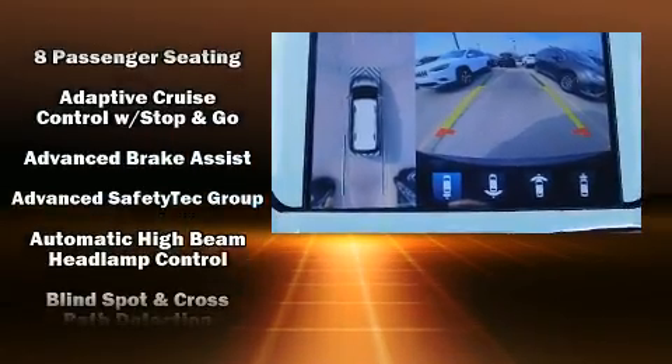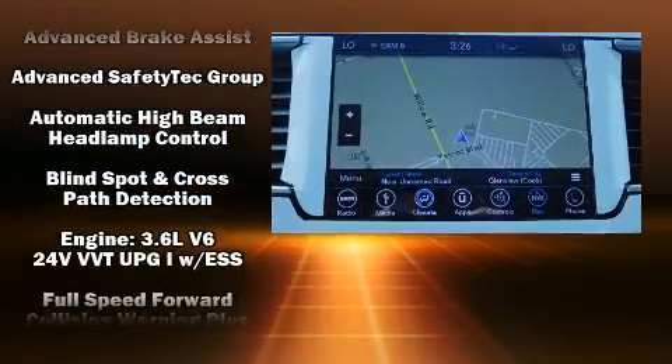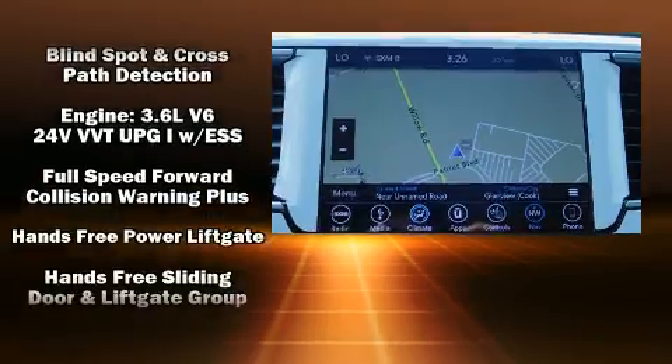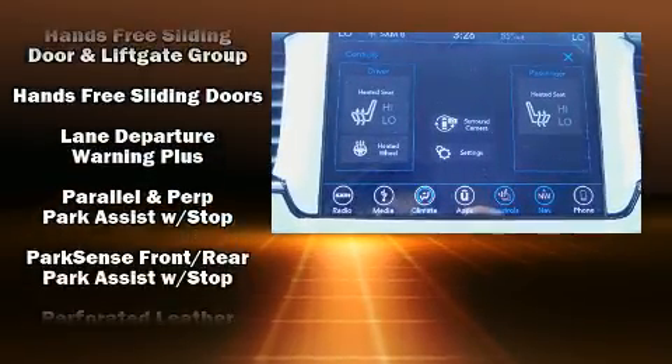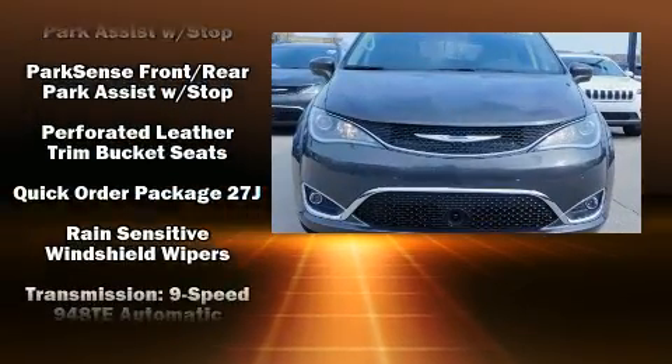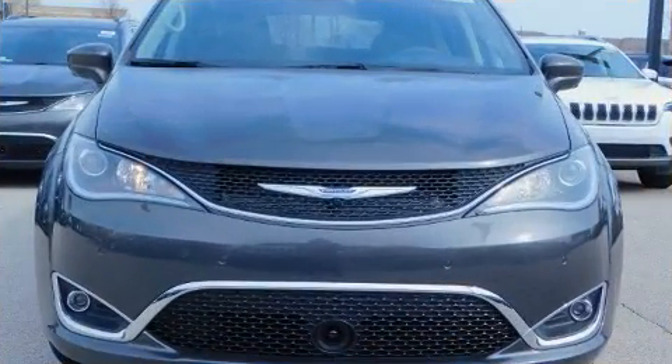Chrysler also prioritized safety and security by including dual front impact airbags with occupant sensing, airbag head curtain airbags, traction control, an emergency communication system, and four-wheel disc brakes with ABS.